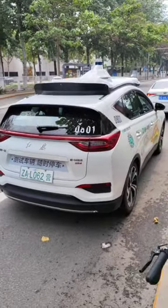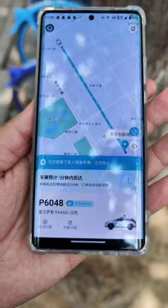Just as we were about to abandon the mission and leave, we came across a Lexus with the same robot taxi system, but from a different company — Pony.ai. We made an account and called for a cab.